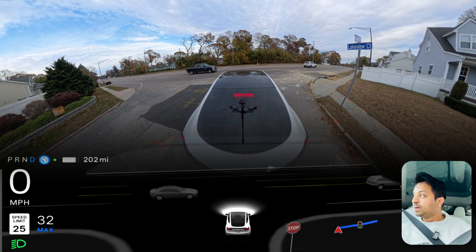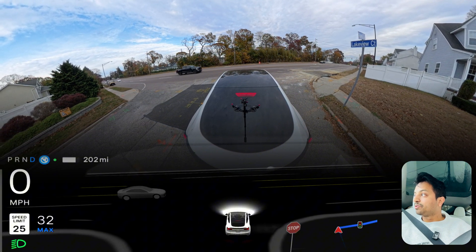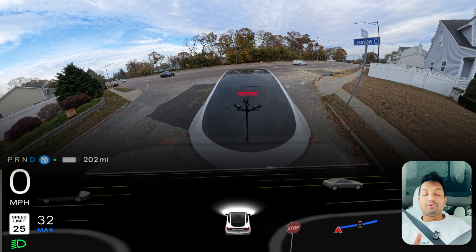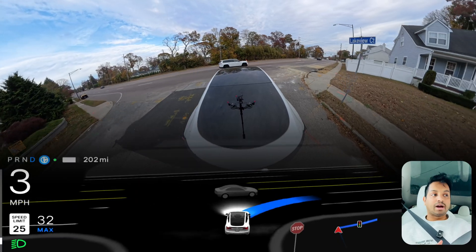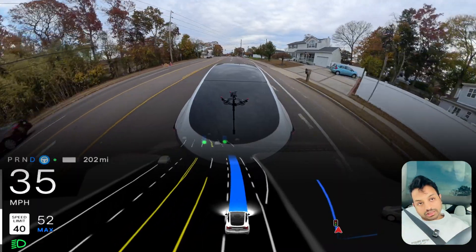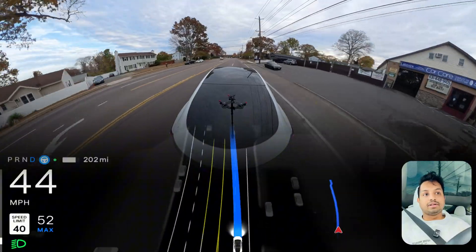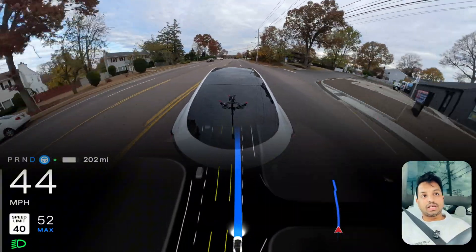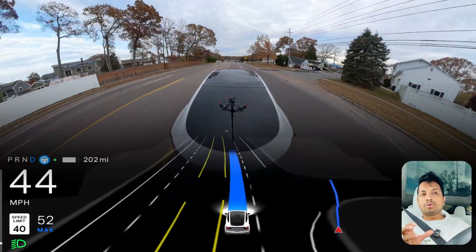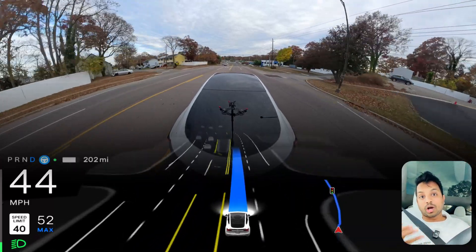There are a few cars on our left side. We can go but the car is a little hesitant. I really don't know why because those cars are on the opposite lane. We can just go and make this right turn, but now we are making it. The car is just being a little cautious, which is understandable. Now the car is changing lanes. There is no other vehicle on our left side but the car was a little hesitant there.